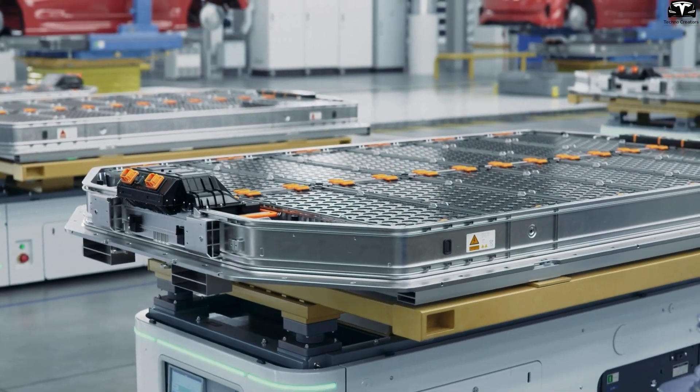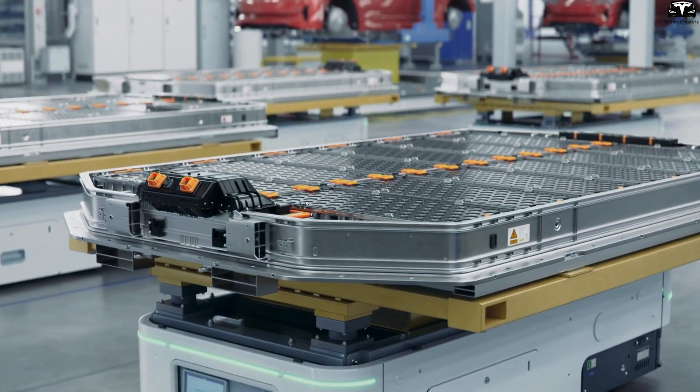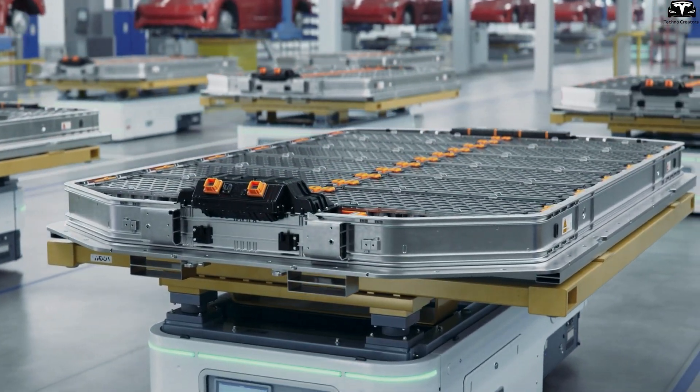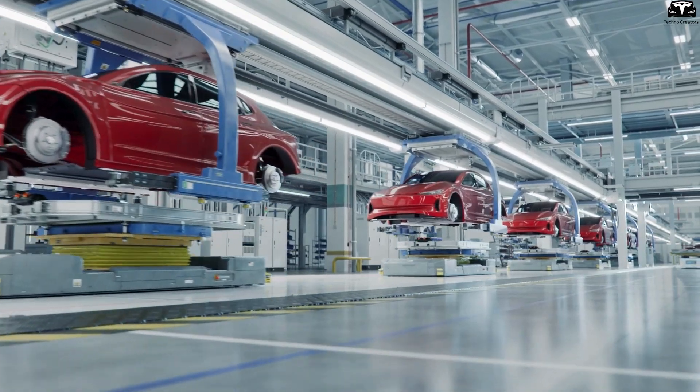These technological advancements highlight significant potential for scaling up the production of high-performance silicon composite electrodes at lower costs. This could make next-generation lithium-ion batteries far more cost-competitive than current products that use traditional silicon composite materials while also boosting their performance.